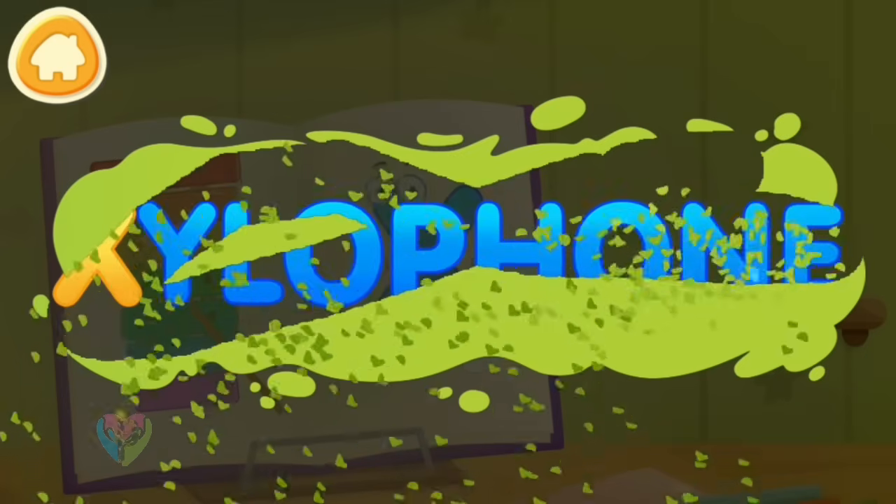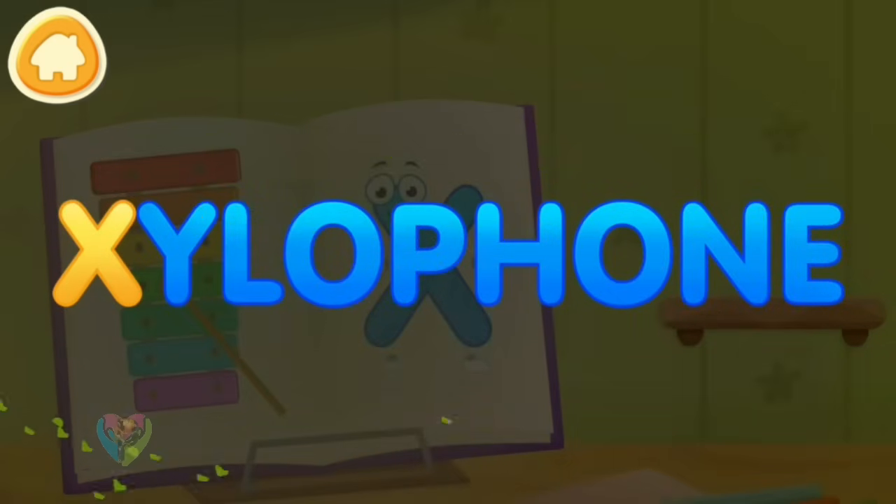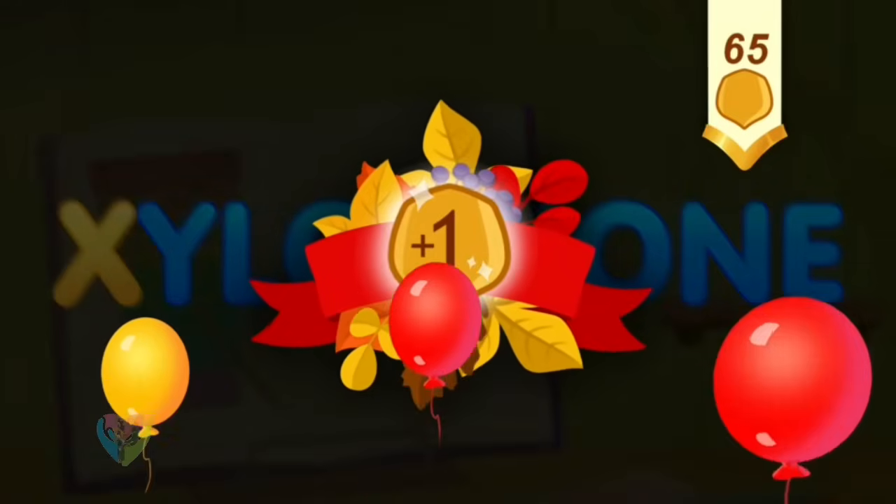Clean the word. X. Xylophone. You've earned a nut for the squirrel.